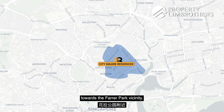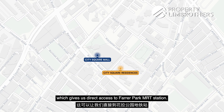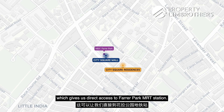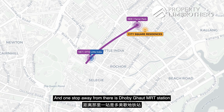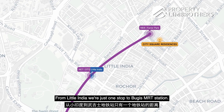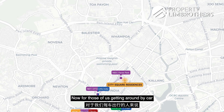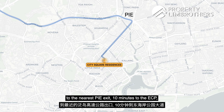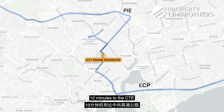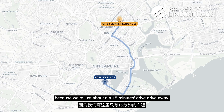We are in District 8 towards the Farrer Park vicinity. Right beside us is City Square Mall, which gives us direct access to Farrer Park MRT station. Next stop from there is Little India MRT station, and one stop away from there is Dhoby Ghaut MRT station. From Little India, we're just one stop to Bugis MRT station. For those getting around by car, we are just about an 8-minute drive to the nearest PIE exit, 10 minutes to the ECP, 10 minutes to the CTE, and about 15 minutes to the CBD.